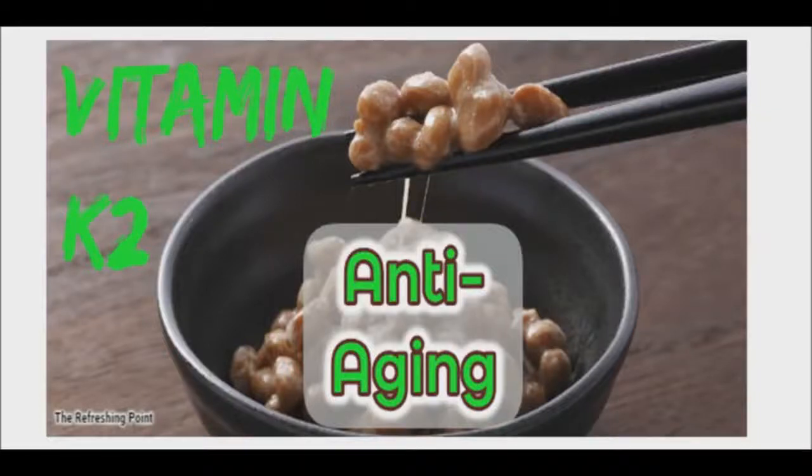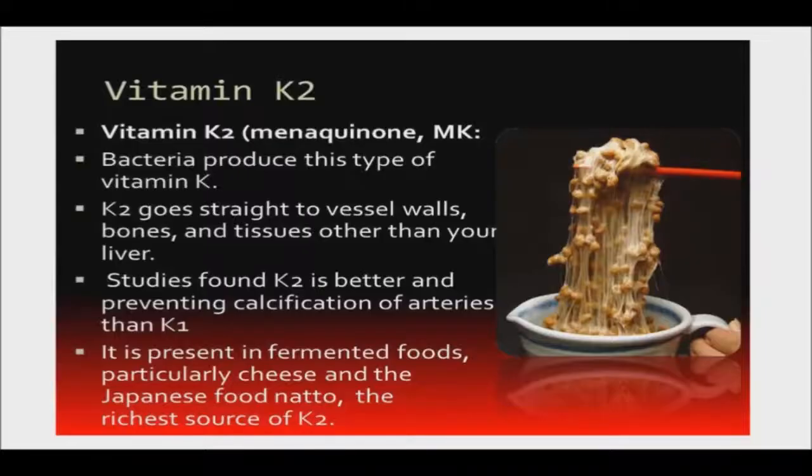Good afternoon and welcome back to the Refreshing Point. Today I'll be sharing with you why vitamin K2 is strongly considered as an anti-aging vitamin. Age-related declines tend to be most felt in energy, cardiovascular, bone, and brain health. Vitamin K helps all four areas.